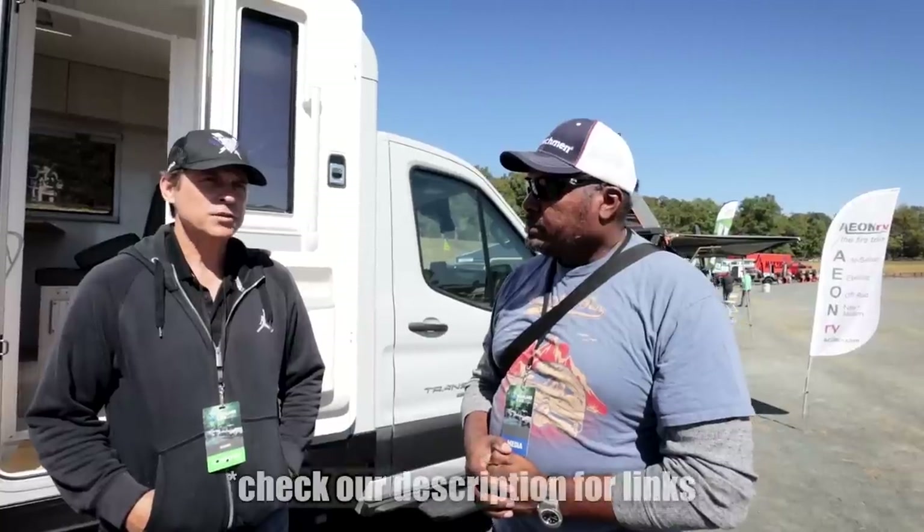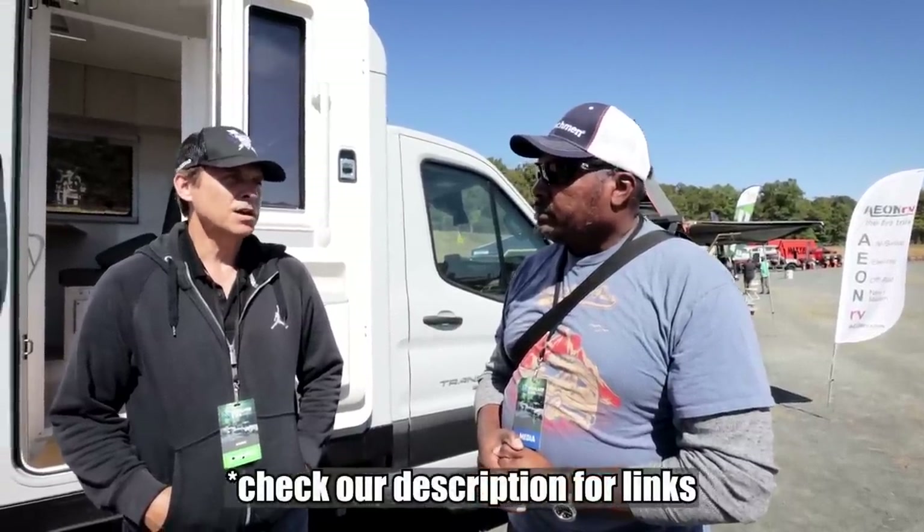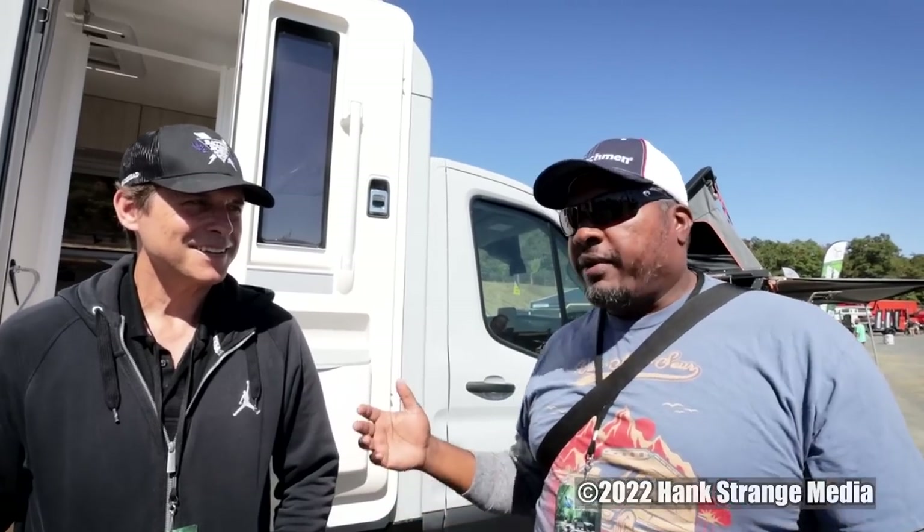If you haven't gotten enough information or I've missed something, the best thing is to go to our website at anrv.com. You can reach out directly or contact us at sales@anrv.com. We also have social media — reach out on Instagram or Facebook. Thanks a lot, Jim — I really appreciate you taking the time. We're combing the Overland Expo East 2022 for van stuff, and I think this was a really cool vehicle to take a look at.